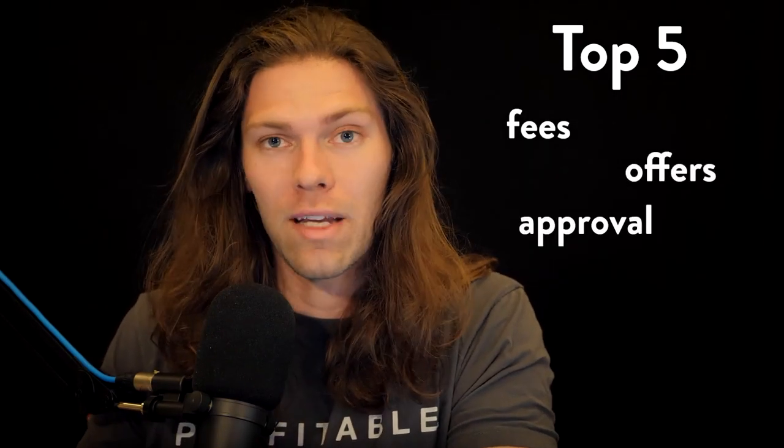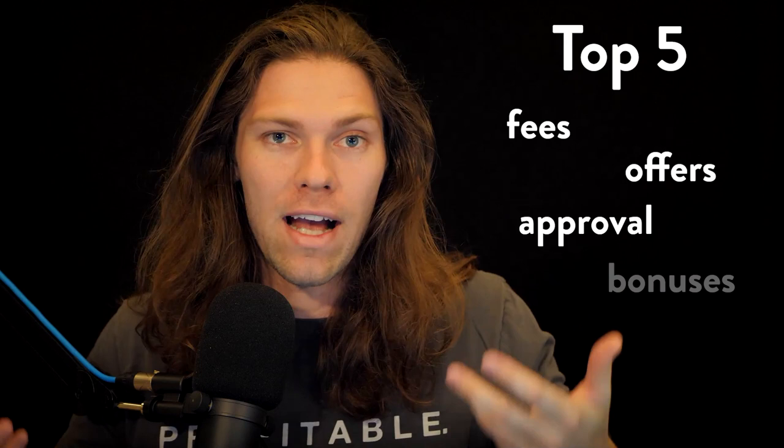The best credit cards for beginners. If you're new to credit cards or you're looking for an upgrade, navigating through the maze of offers and terminology is an absolute mess. I looked at more than 40 different credit cards and picked the top five based on things like fees, offers, your ability to get approved easily, and cash back bonuses.